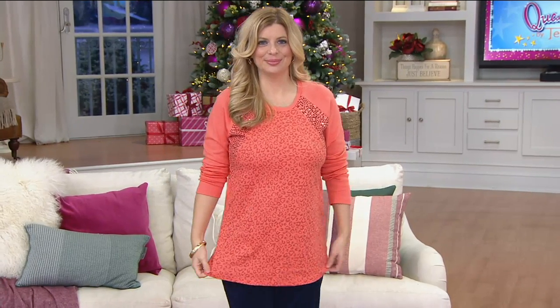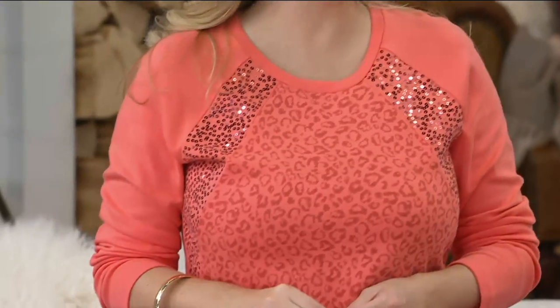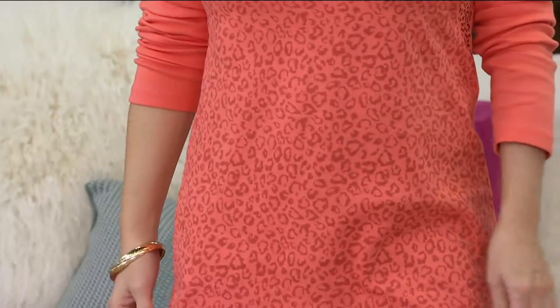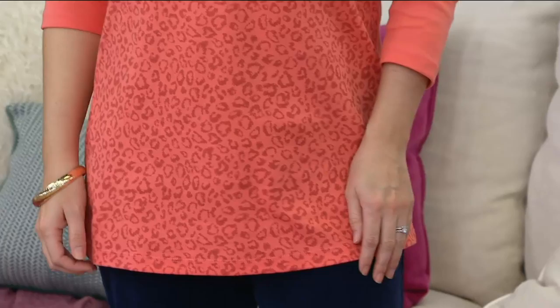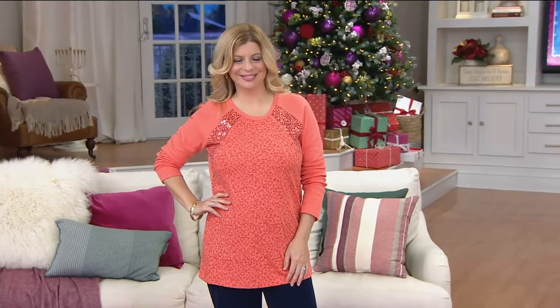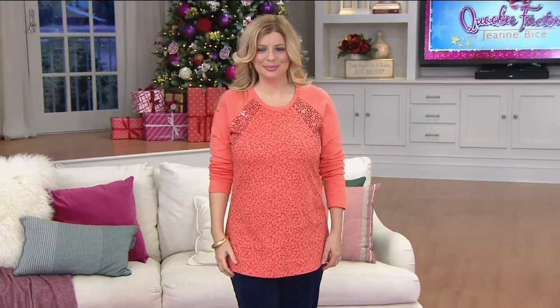This is a clearance tunic with just a sprinkle of sparkle — it is so fabulous. The animal print with the sparkle brings such great attention to detail. $32.12 at a clearance price today, saving you 30% off the original QVC price. Today's item number is A264173.